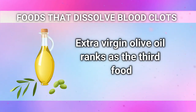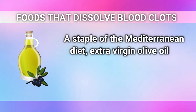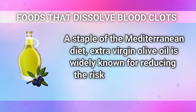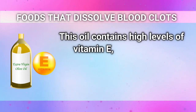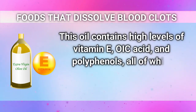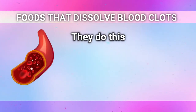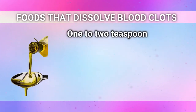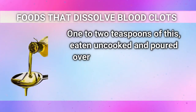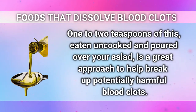Extra virgin olive oil ranks as the third food. A staple of the Mediterranean diet, extra virgin olive oil is widely known for reducing the risk of heart disease. This oil contains high levels of vitamin E, oleic acid, and polyphenols, all of which support the health of your blood vessels by lessening oxidative damage and enhancing endothelial function. One to two teaspoons eaten uncooked and poured over your salad is a great approach to help break up potentially harmful blood clots.